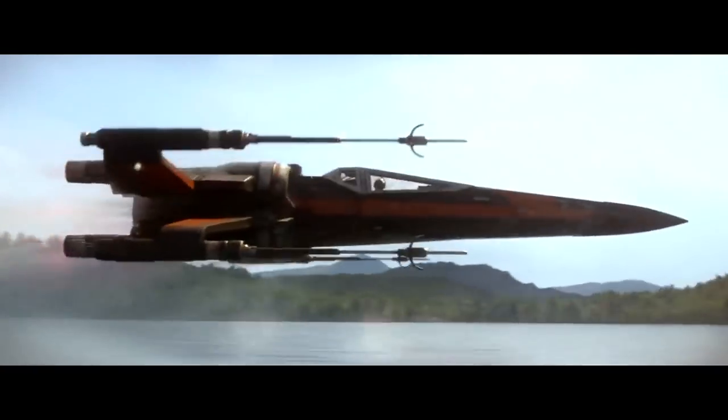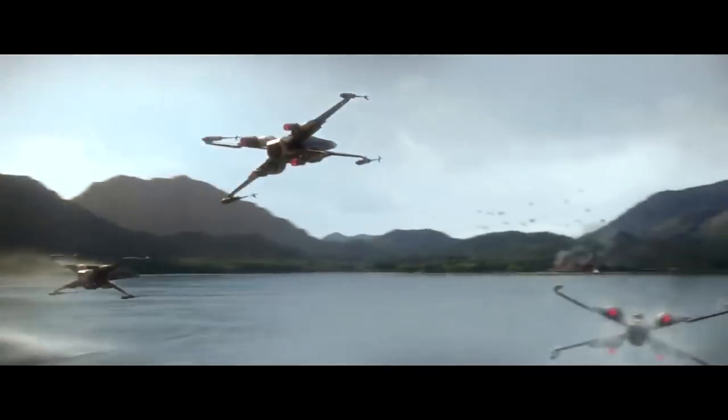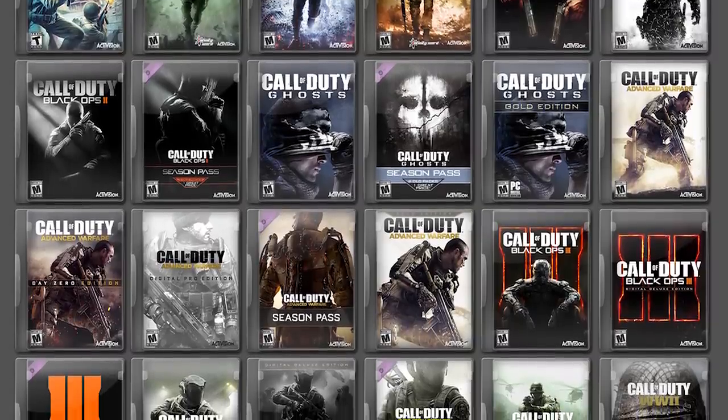On the other side, the Resistance only made incremental upgrades to the venerated T-65 X-Wing. This was partly due to corruption and the bureaucratic nonsense often associated with the Republic. There was also a massive move to demilitarize the New Republic Navy after the Battle of Jakku. So the Resistance was left flying T-70s, which is essentially like a yearly Call of Duty update.